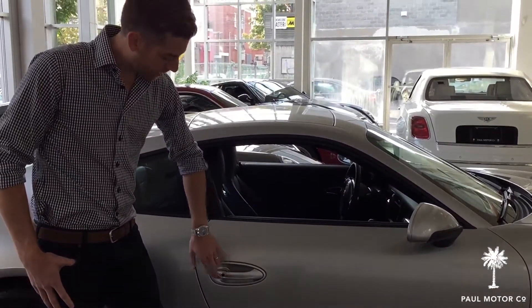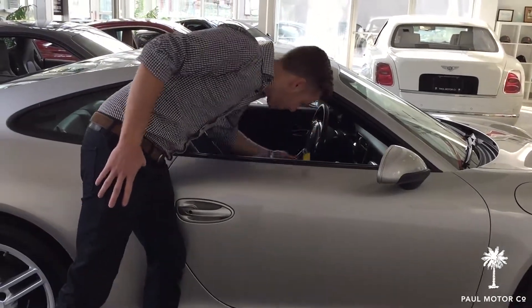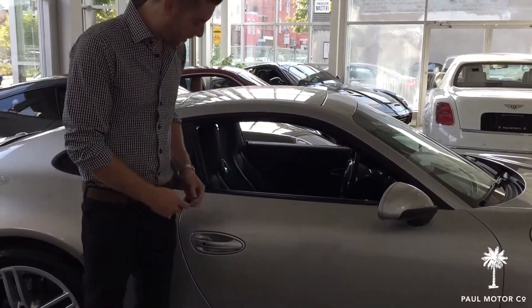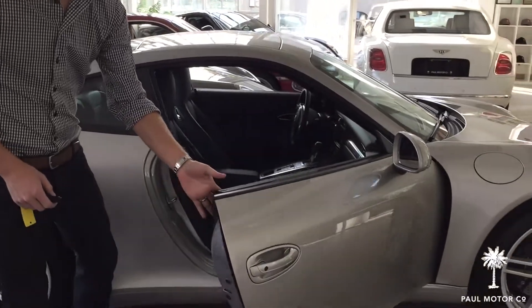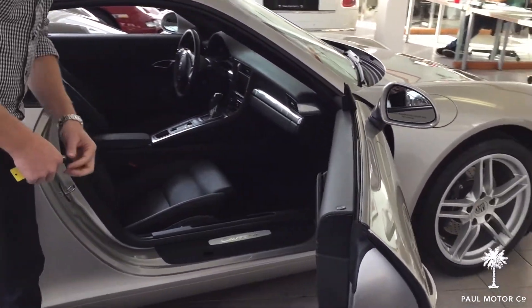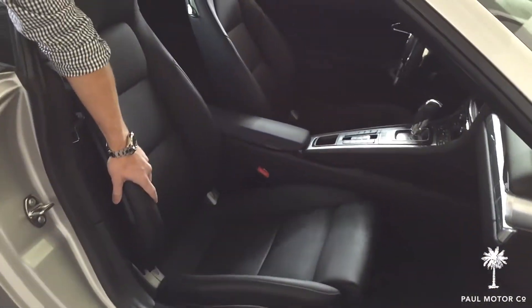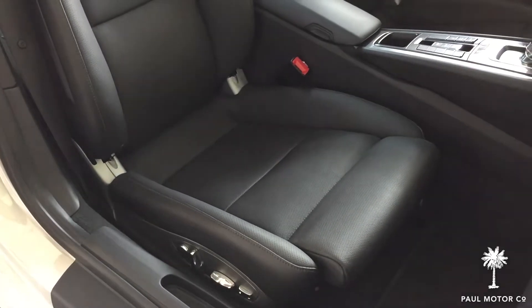Since the car has the Premium Package Plus, you get entry and drive — basically you don't have to take the key out of your pocket. Having the key on you, when you approach the vehicle it senses your presence and unlocks the doors. It also has 14-way seats that are ventilated and heated, very comfortable, and a Bose Premium Sound System.